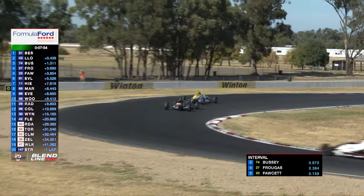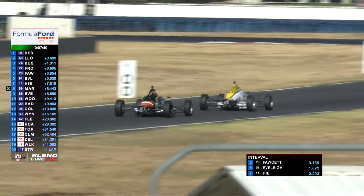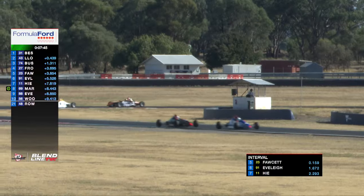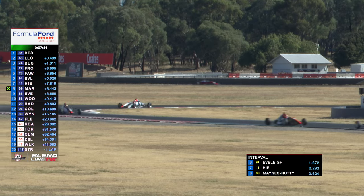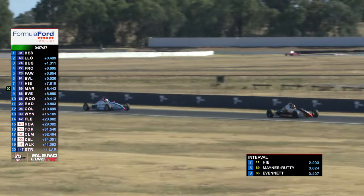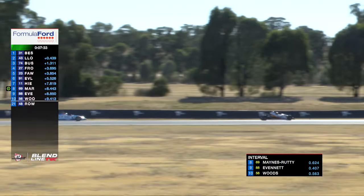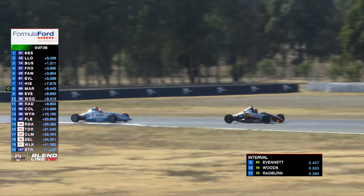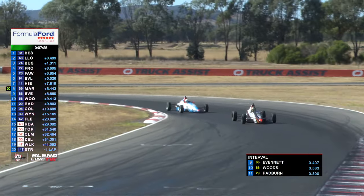Cody Maynes-Ruddy has gone through on Fraser High. Fraser High had a very brave and courageous race yesterday, recovering after not getting away off the line. And this is a tremendous fight-back — as plumbers say, water will find its level, slowly carving its way back through the field. Cody Maynes-Ruddy will find its level. 0.3 of a second to Woods, 0.3 of a second back to Radford.